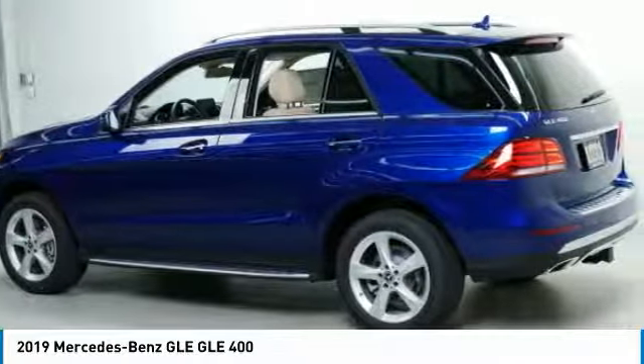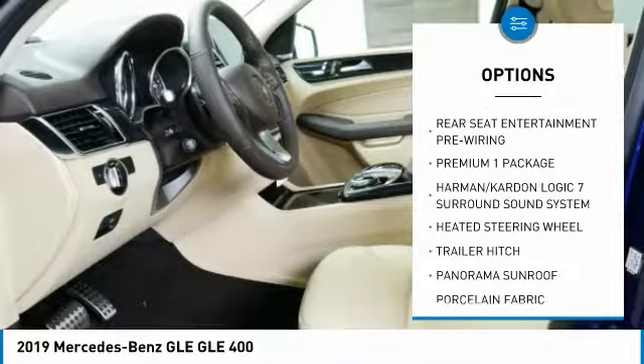It comes with beautiful serene looking interiors and a command system that is close by to access every setting under the sun. Here are some of this vehicle's great options.